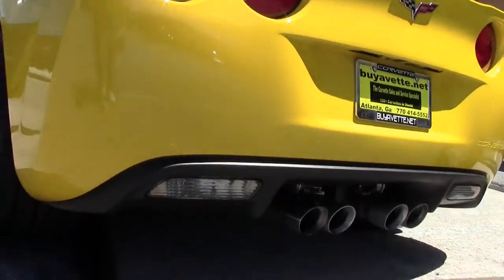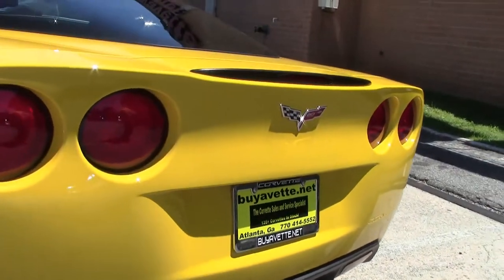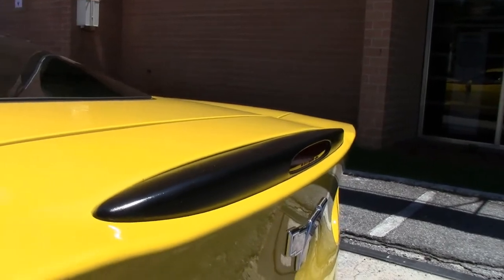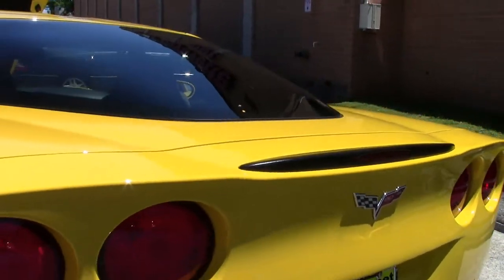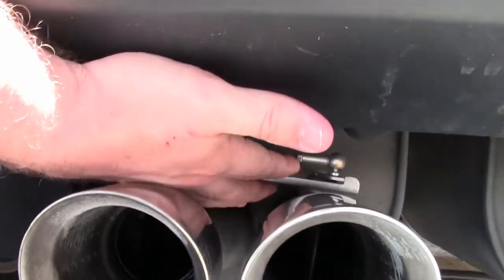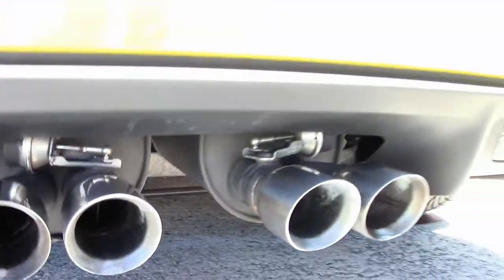It is a stock LS3 430 horsepower engine. This is a dual mode exhaust car, so 436 horsepower. I will point out, if you're ever looking for a dual mode exhaust — if you look at the top of the exhaust — the valve pieces are here, so you can tell whether or not you have a dual mode exhaust car.